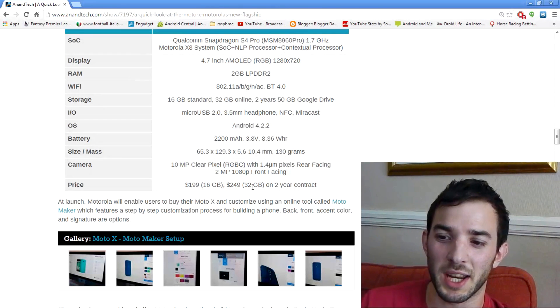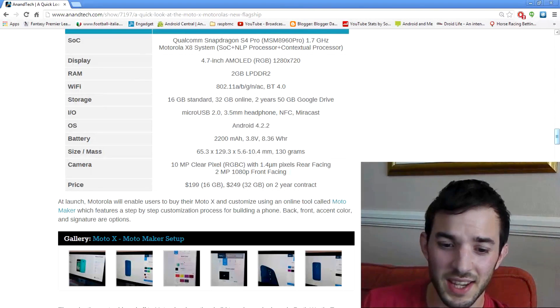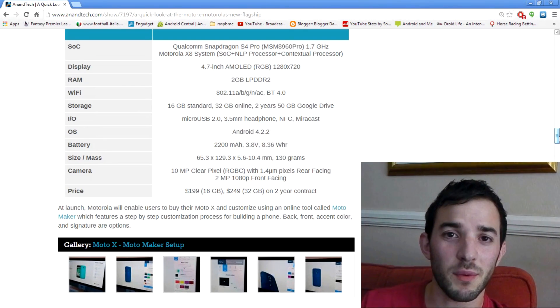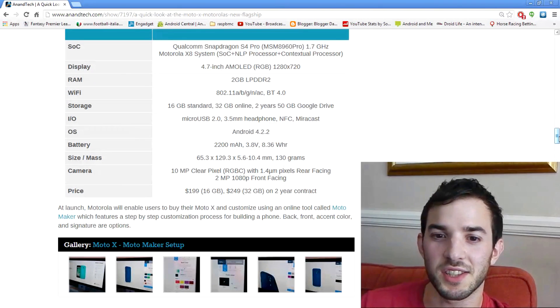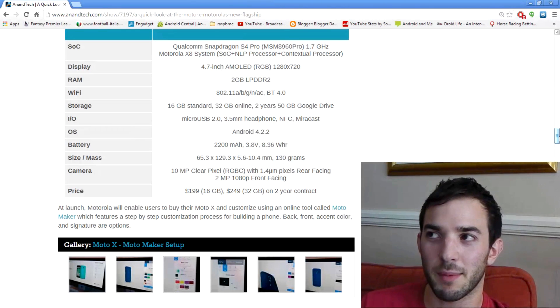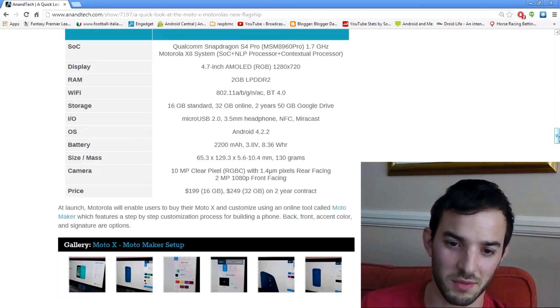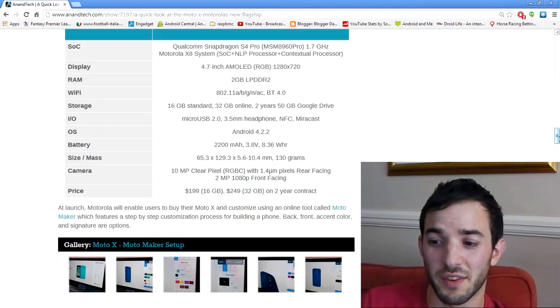So it's not a cheap device by any means, even though it's slightly mid-range — take that into account. And another thing that really annoys me is it seems to be a US-only thing right now, although I think Canada is getting it as well. All I know is it's not coming to the UK, so I can't get my hands on it even though I wanted to, because there are some cool things about it.